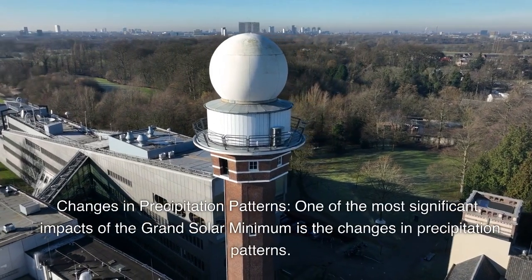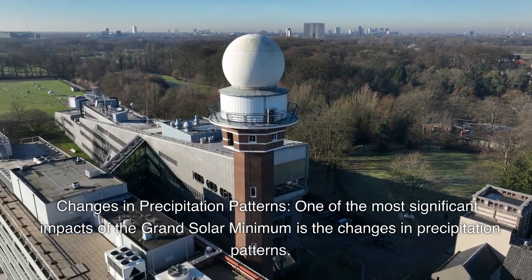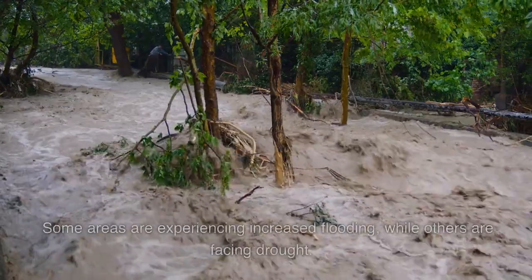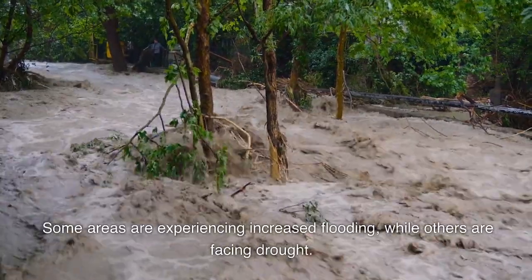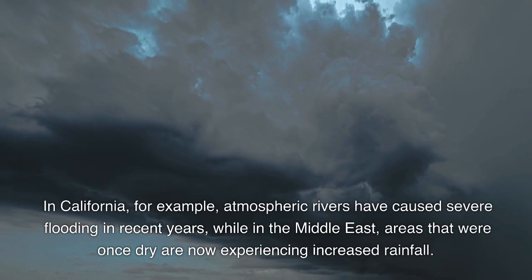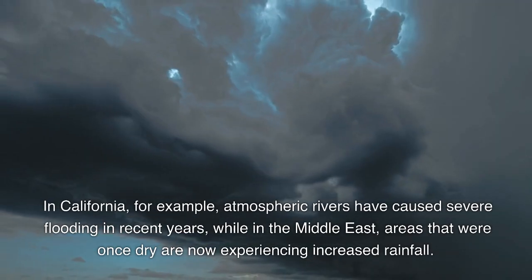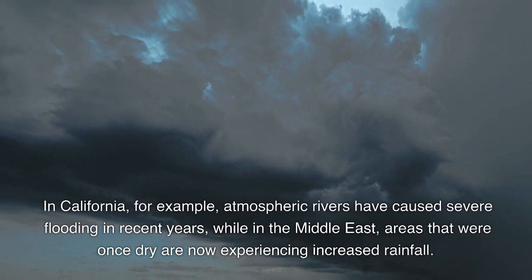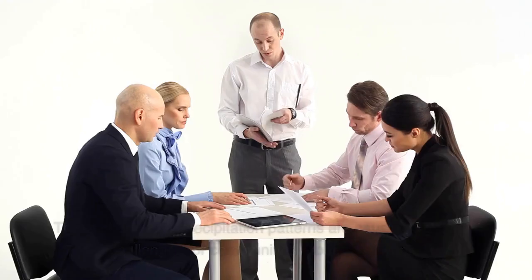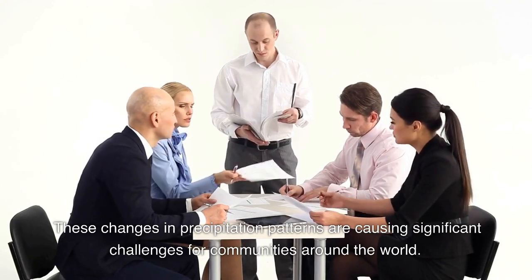One of the most significant impacts of the Grand Solar Minimum is the changes in precipitation patterns. Some areas are experiencing increased flooding, while others are facing drought. In California, for example, atmospheric rivers have caused severe flooding in recent years, while in the Middle East, areas that were once dry are now experiencing increased rainfall. These changes in precipitation patterns are causing significant challenges for communities around the world.